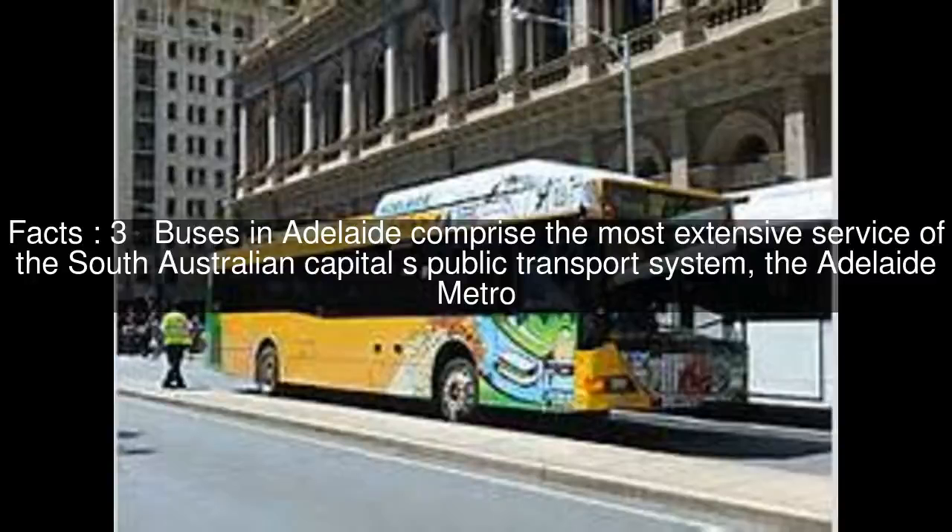Buses in Adelaide comprise the most extensive service of the South Australian capital's public transport system, the Adelaide Metro.